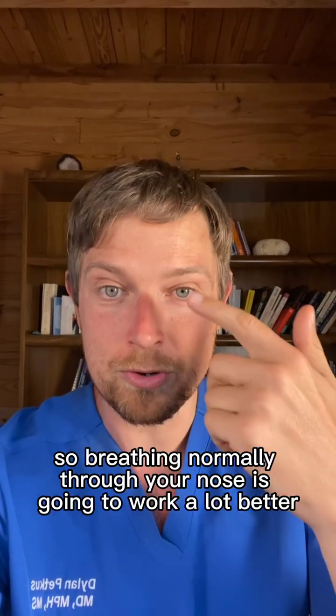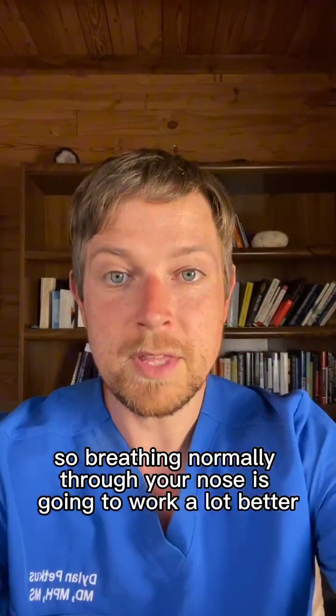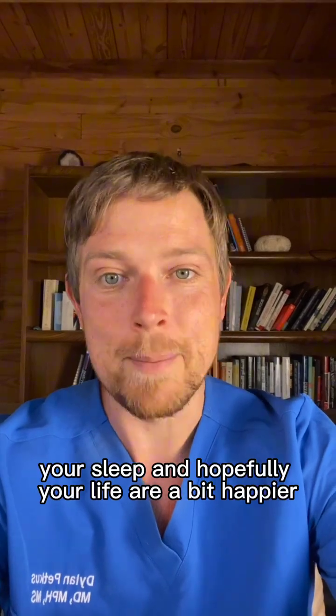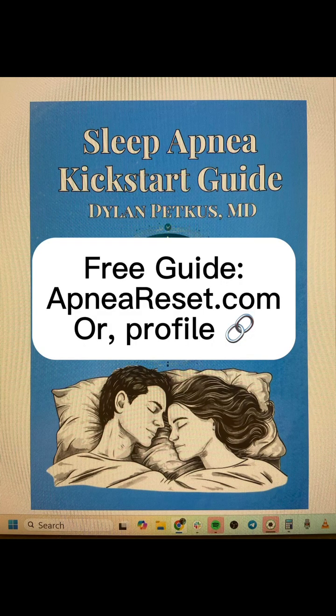Breathing normally through your nose is going to work a lot better, and as a result your teeth, your sleep, and hopefully your life will be a bit happier. Follow for more sleep apnea insights and get the free guide at apneareset.com.